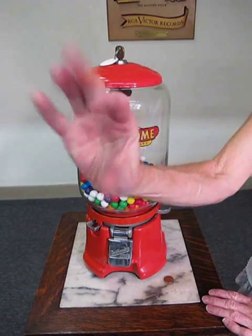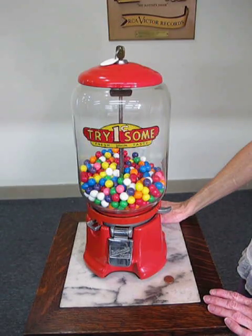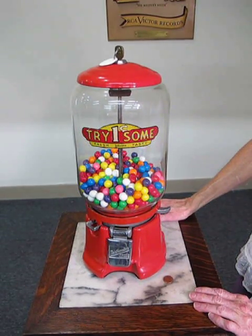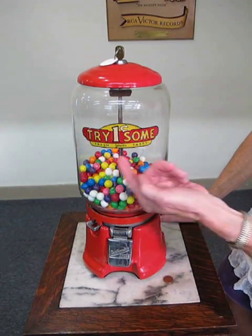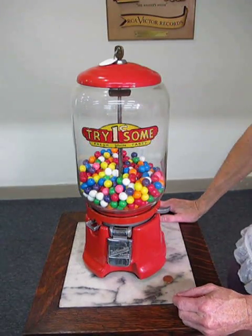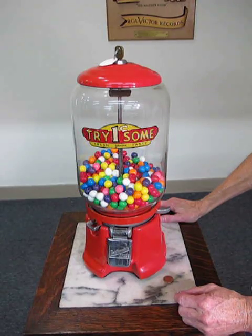Hi, it's Brad and Lynn, Bradford's Antiques in Liberty, Missouri. We have a Gumball Northwestern gumball machine, penny machine with original decal, original enamel, beautiful kind of an orange-red, outstanding color and condition, no chips. Very nice.